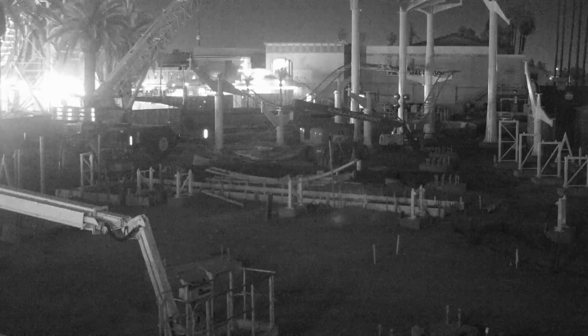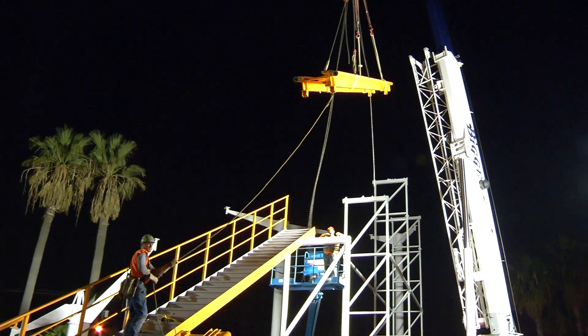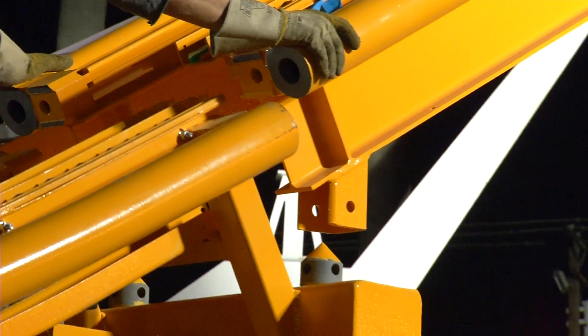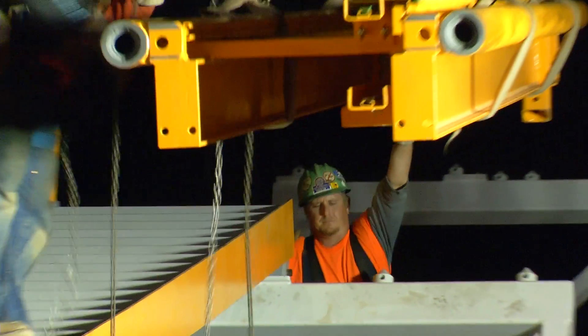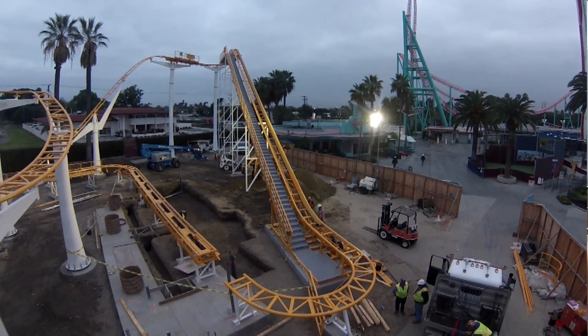I surely can. Over here at Coast Rider, as you can see, we have 57 columns, and we're running all kinds of electrical for seven brake stations that we have. It's a unique ride we have here at the park now, so there'll be a lot more trains on the ride.